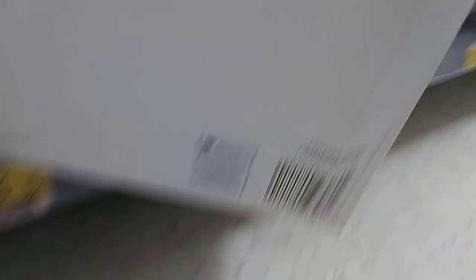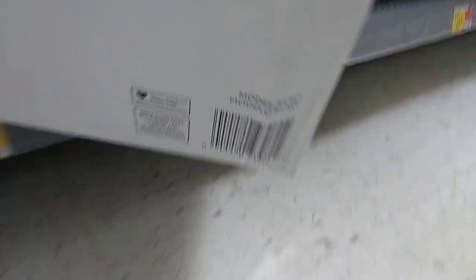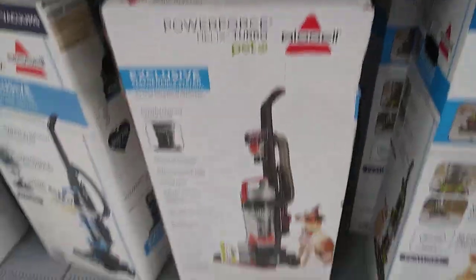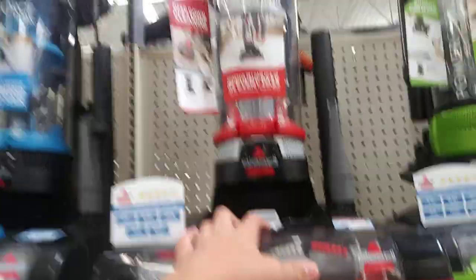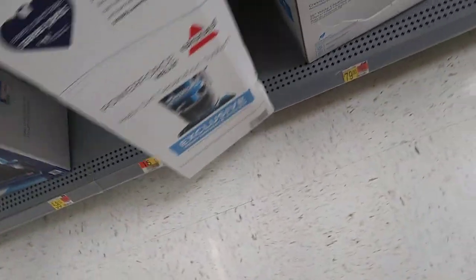They did update this one again — they finally updated this one. But it's still the 1797. Let me look at the box. It does say 1797. Same model. What about this one here? Look at the box, look at the box in the Helix Turbo. And this one's a 2190 — that's what I thought. But this one's a pet variant now. It should say pet, but on the display model it just says the regular Power Force Cup Turbo. This one's a 2191. And then this one — I believe it's a 1739. Yep, 1739.